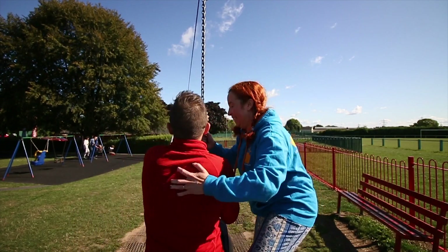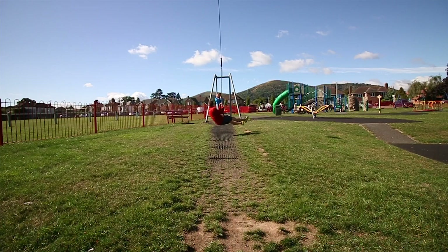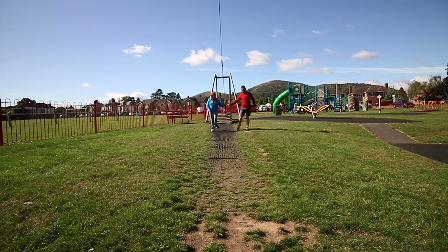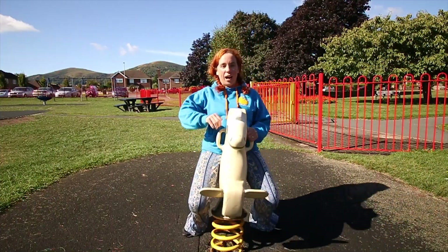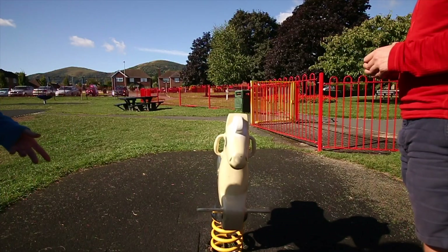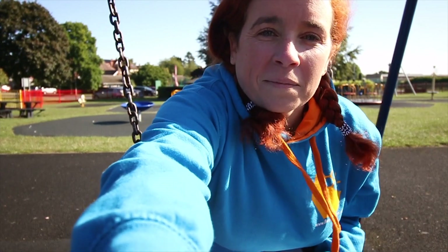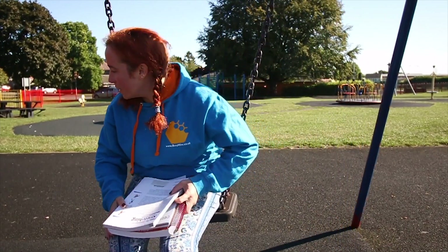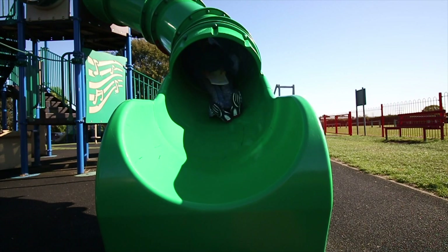Ready? Thumbs up! This is too much fun. Yee-haw! So you're going to be on the horse, yeah, as always — because you're always horsing about!